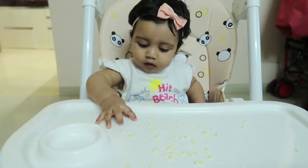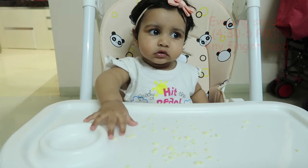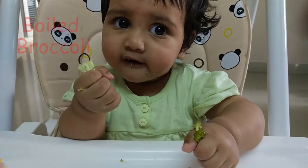For the evening snack, Rhea will eat any finger food, which could be avocado, banana, cheese, finely cut grapes, or boiled broccoli. There are plenty of finger food options.